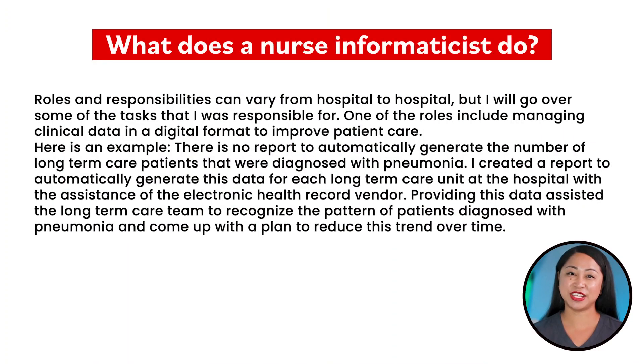What does a nurse informaticist do? Roles and responsibilities can vary from hospital to hospital, but I will go over some of the tasks that I was responsible for. One of the roles includes managing clinical data in a digital format to improve patient care.